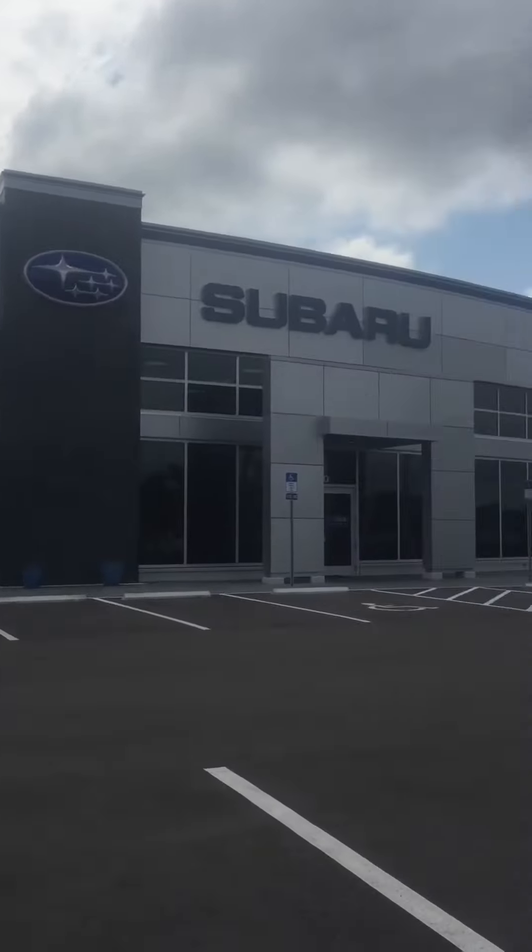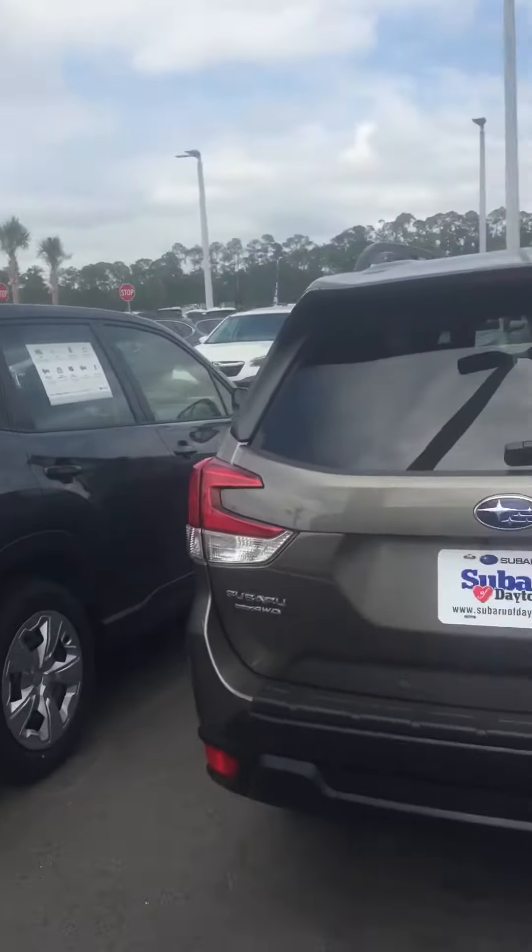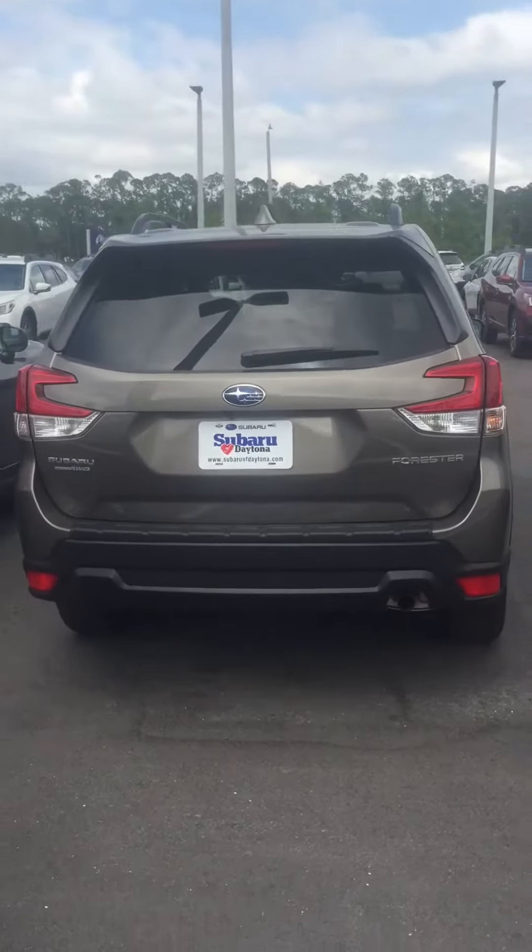Hello Linda, this is Katie out at Subaru of Daytona. Just wanted to send you a quick video on some of the color options.